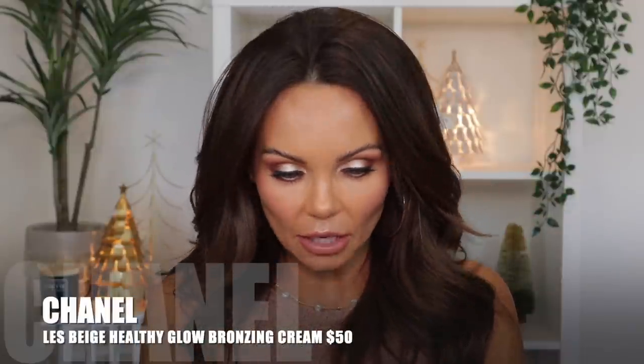The other bronzer I fell madly in love with this year was the Chanel Les Beiges Healthy Glow Bronzing Cream in shade 395 Soleil Tan Deep Bronze. Chanel not only launched a new darker shade — for years they only had one shade — but they also changed the formula. I didn't really use the original because the shade was too light for me; I could pack it on and blend it out and it never showed up on my skin. When this darker shade finally came out I grabbed it and I personally love it.